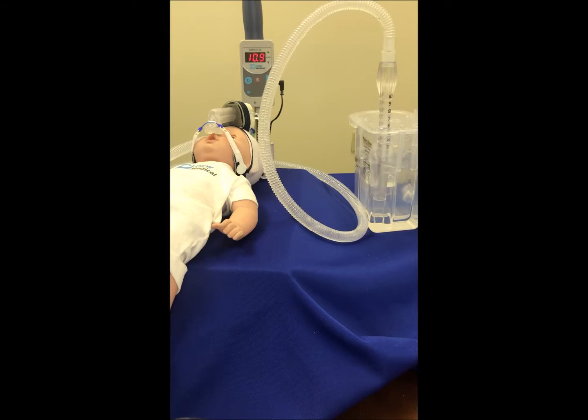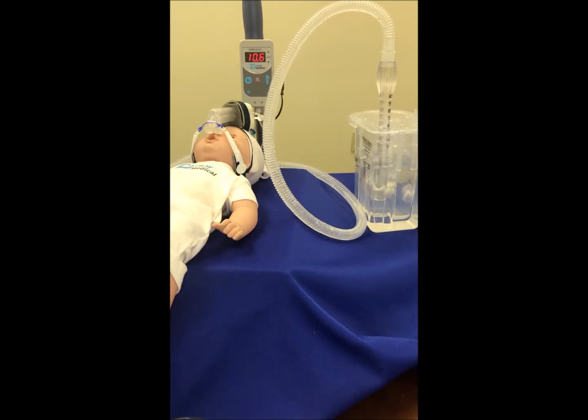Sometimes it's rectified immediately, and other times it goes unnoticed — clinicians are out doing other things with other babies. You can see from the monitor that it's almost double the pressure we have set initially of six centimeters of water pressure. This creates, in my opinion, a serious situation where you can have potential lung damage to the infant.